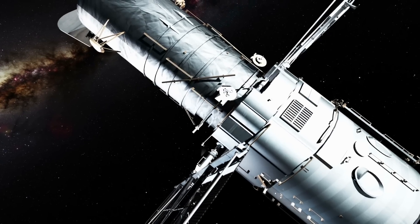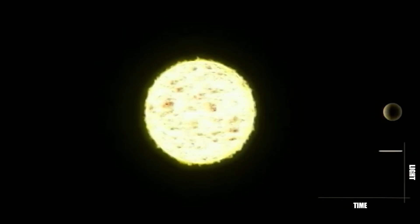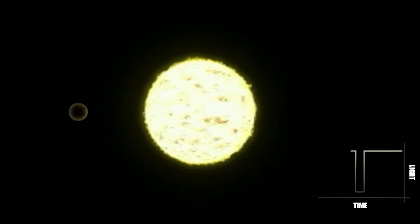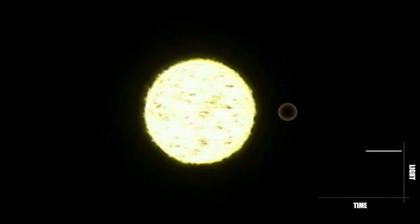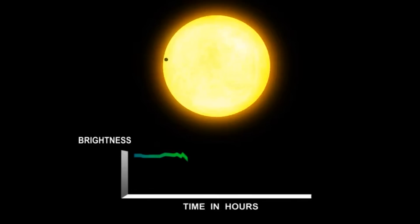Kepler uses what's called the transit method to search for planets outside the solar system. When a planet passes in front of a star, the two will overlap, and the brightness of the star when observed by a telescope will decrease slightly. A planet would pass in front of a star regularly, so the change in brightness could also be observed regularly. Once this regular change in brightness has been detected, we can estimate characteristics such as the size of the planet. When we use this method, these changes in brightness would occur at a regular interval, and the amount of change would be roughly the same each time.